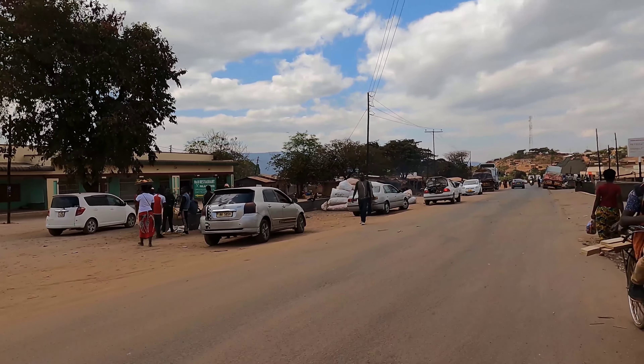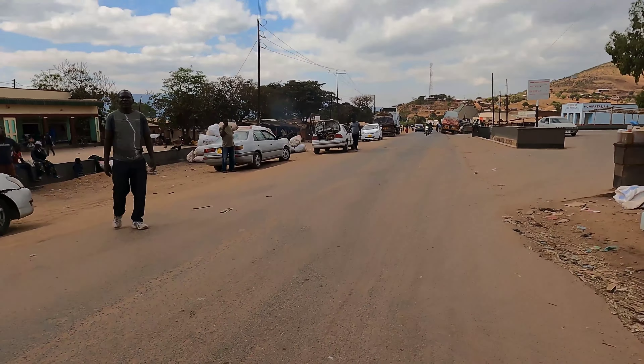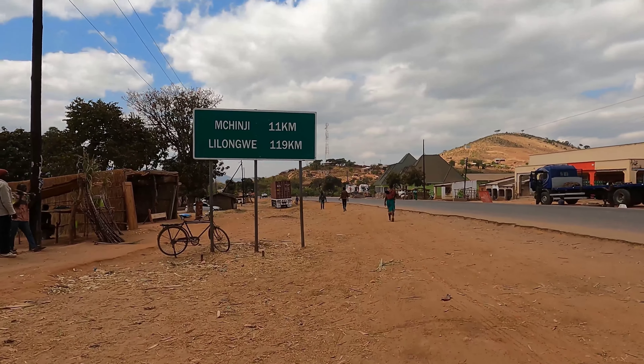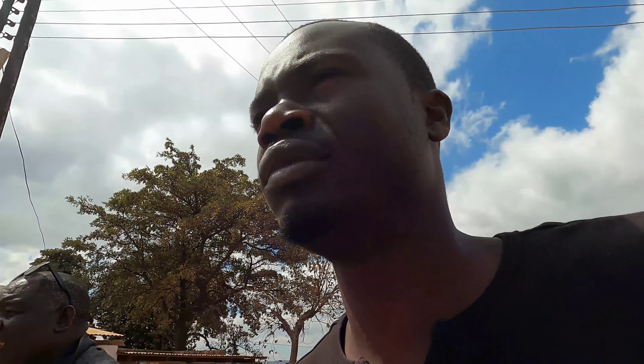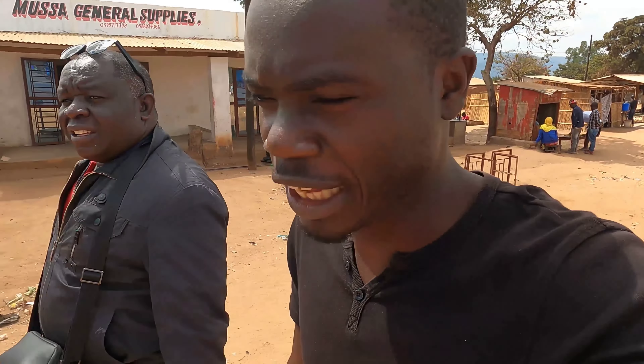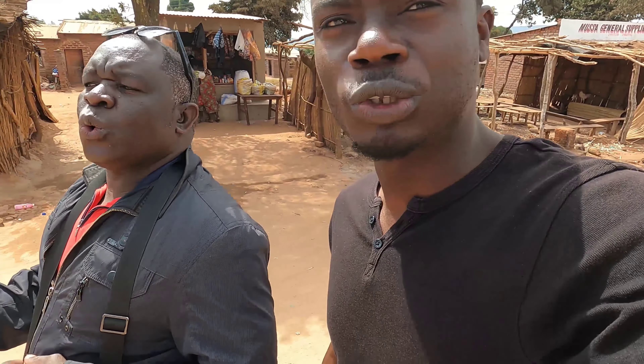Some people call Muchinji the Chipata extension. Welcome to Malawi. In my conclusion, I would say that the Mwami-Muchinji border post's economic significance lies in its role as a vital trade link connecting Zambia and Malawi, promoting regional trade integration and facilitating cross-border movement. As a gateway for commerce, it enhances economic cooperation and contributes to the socio-economic development of both countries and the wider region. After visiting the Tanzania-Zambia border and the Malawi-Zambia border, I feel that as Africans we should introduce visa-free travel so we can be traveling among African countries in peace.